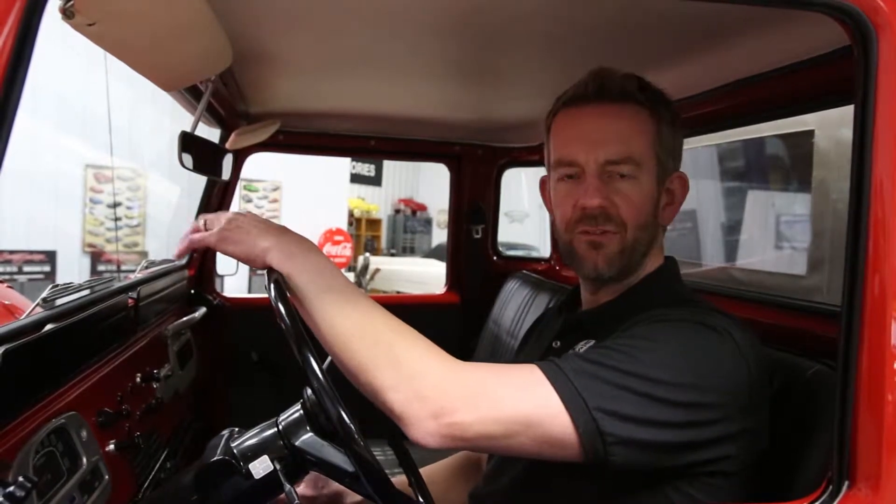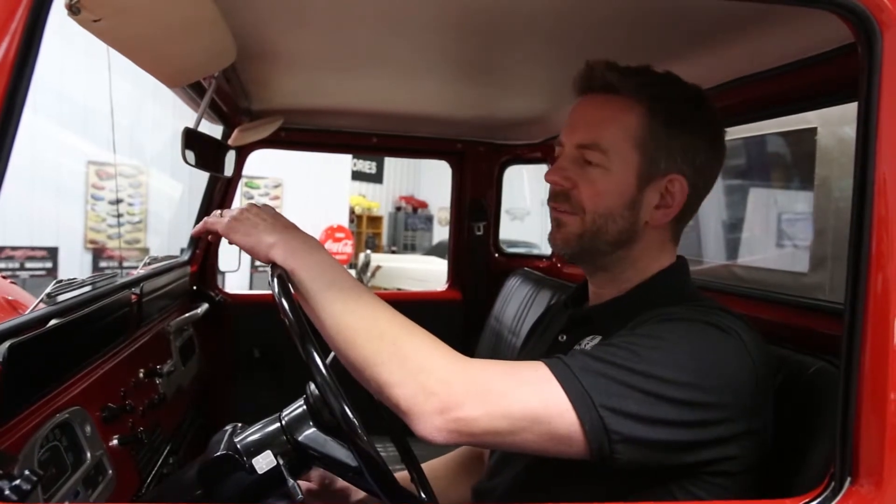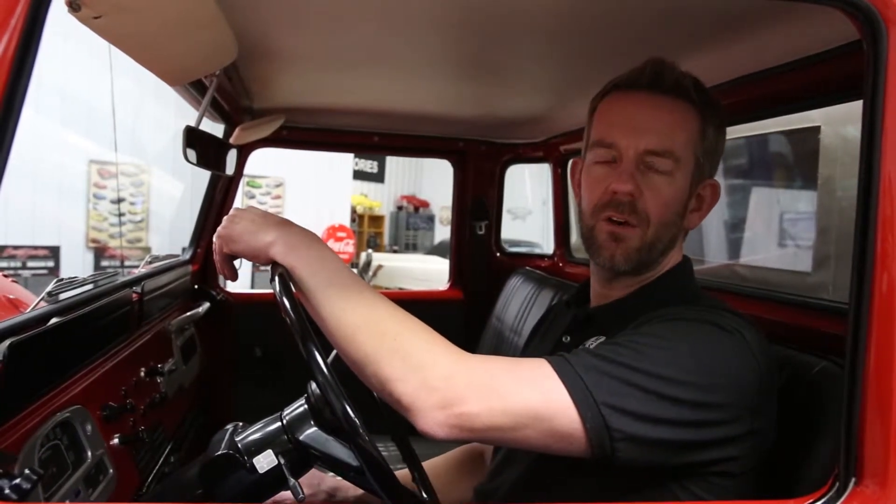Highly detailed exterior, interior, engine compartment, undercarriage — a few little modern touches such as air conditioning. It is just a great piece. You've got to check it out on our website, msclassiccars.com — complete description, tons of photos.